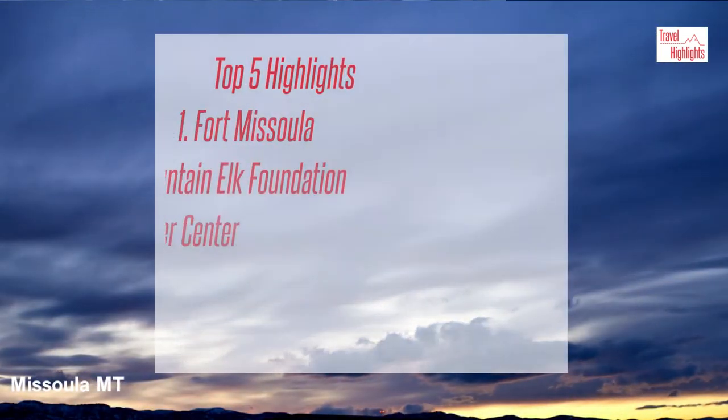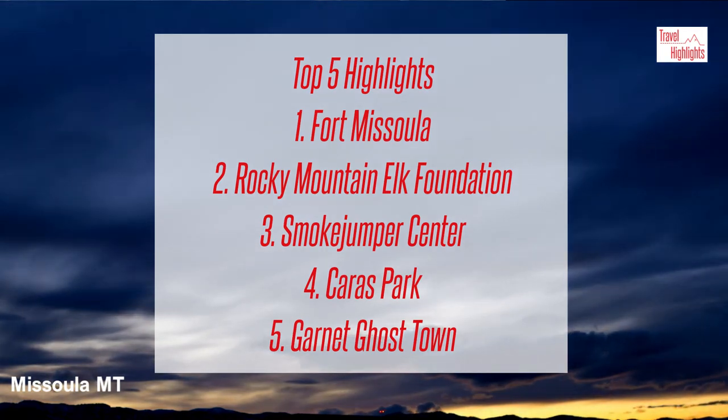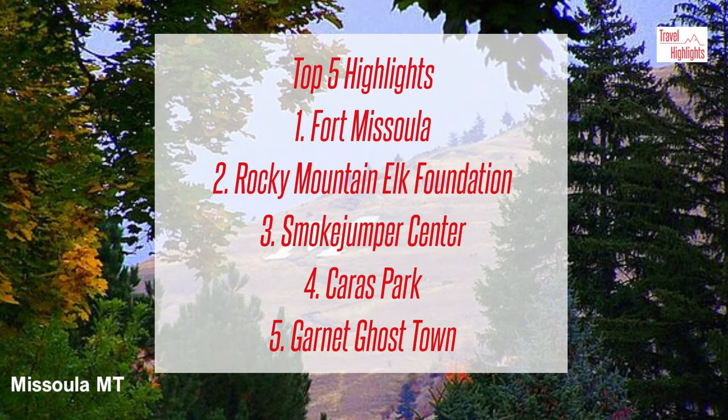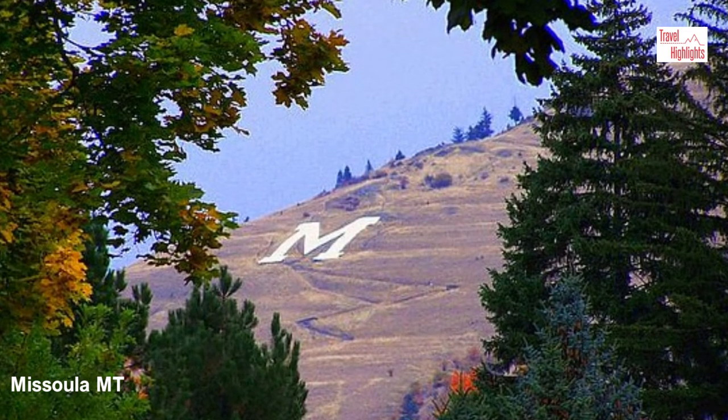Hope you enjoyed the quick roundup of the 5 top highlights of Missoula. For more information about each site, check out the links in the description and leave your thoughts in the comments below. Thank you for watching — we look forward to bringing you more travel highlights.